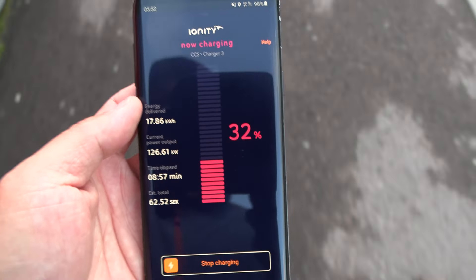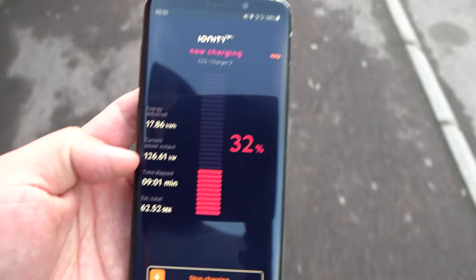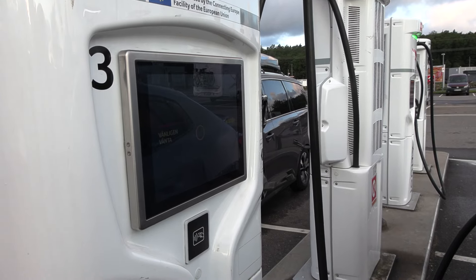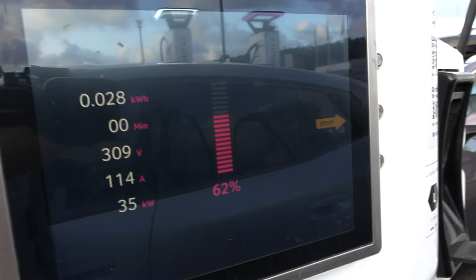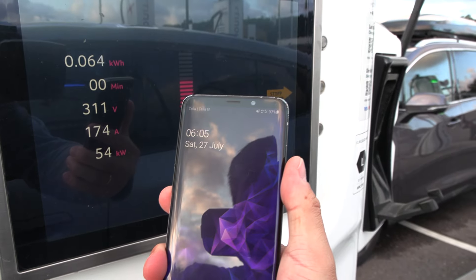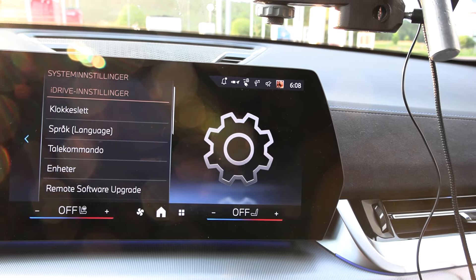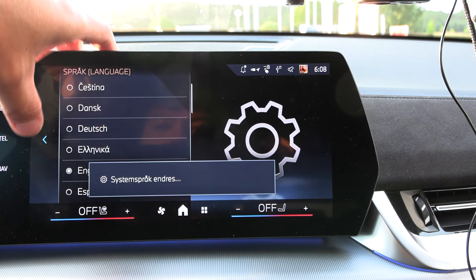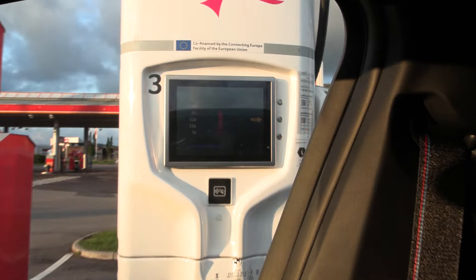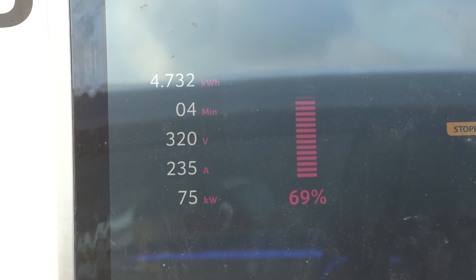I'm not at the car right now but via the Ionity app I can see we're charging at 126 kW, at 32%, nine minutes in — so roughly another 10-12 minutes left. What the heck — I was charging to 62% and then charging failed. I had to restart and lost about a minute. Also, the car seems to have switched to Norwegian after the charging hiccup even though I set it to English.